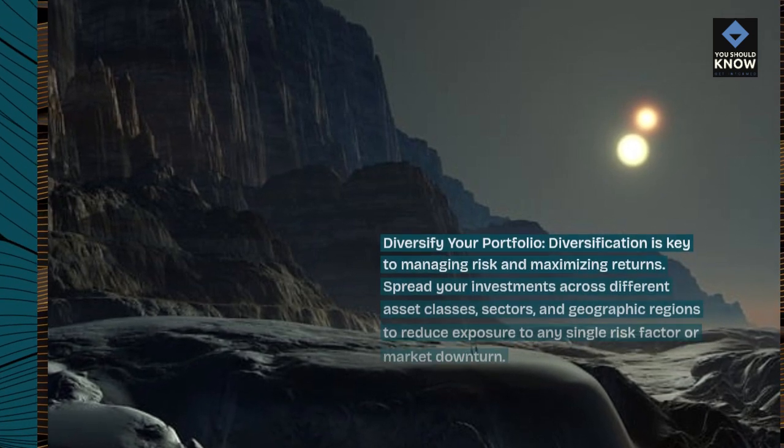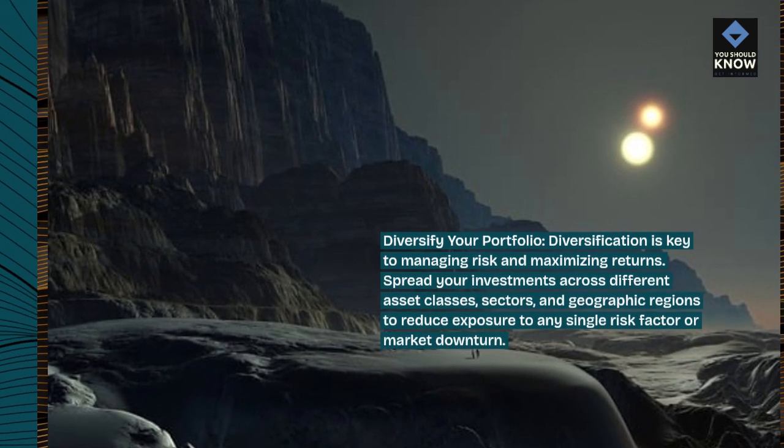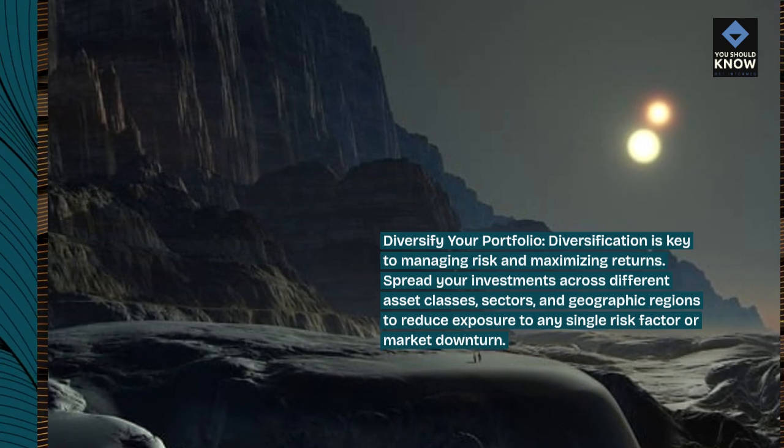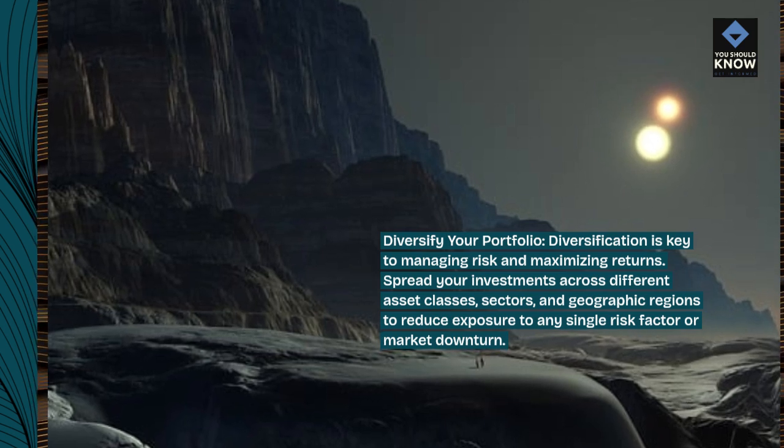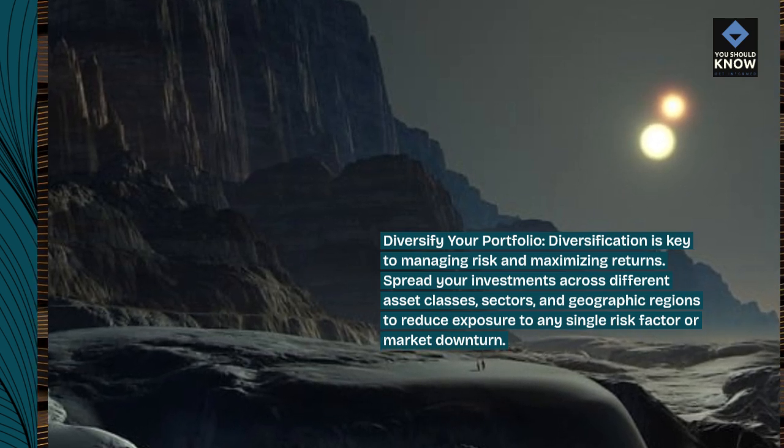Diversification is key to managing risk and maximizing returns. Spread your investments across different asset classes, sectors, and geographic regions to reduce exposure to any single risk factor or market downturn.